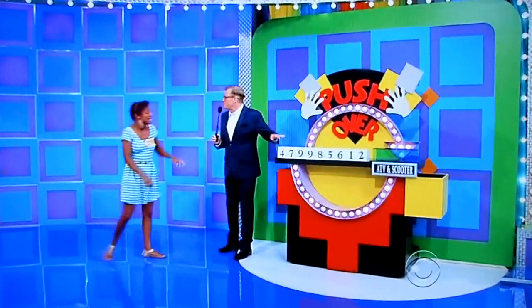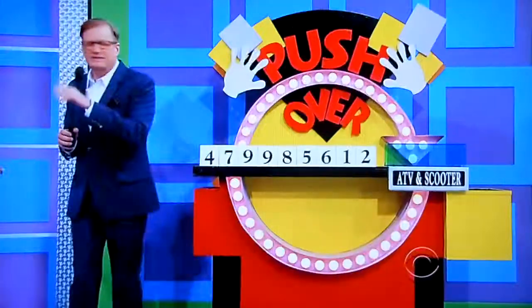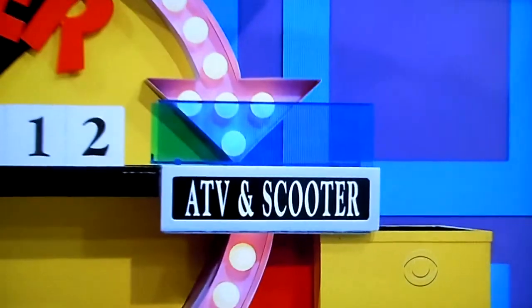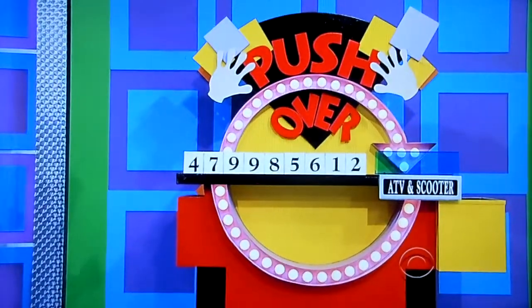The game is called Pushover, Rosalind. It's a pretty easy game. What you're going to do is push these. Do you see the four numbers you need in this blue area right here? When you see those four numbers, stop pushing because you can't pull. Once the numbers go off the side, you can't use them anymore. So again, start pushing. The first price you're going to see is $5,612. Go ahead.